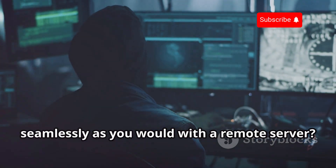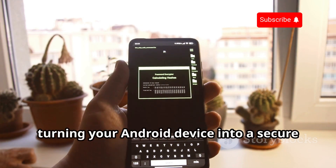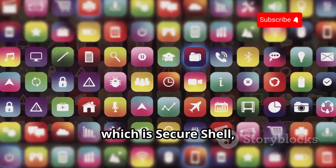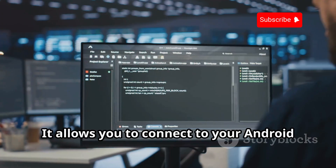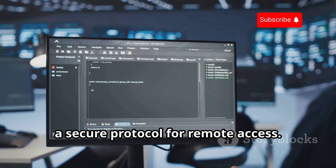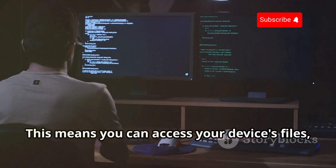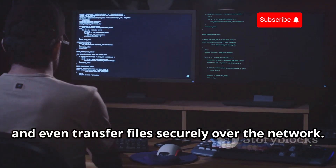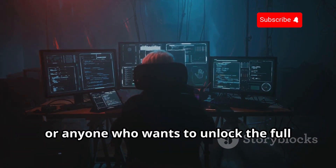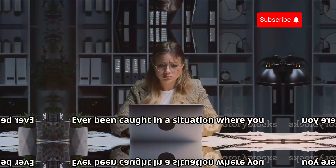Ever wished you could control your Android device from your computer as seamlessly as a remote server? SSH Droid is here to make that a reality, turning your Android device into a secure remote access point. SSH Droid — SSH standing for Secure Shell — allows you to connect to your Android device from a remote computer using SSH, a secure protocol for remote access. This means you can access your device's files, run commands, and even transfer files securely over the network. SSH Droid is a must-have for any tech enthusiast, developer, or anyone who wants to unlock the full potential of their Android device through secure remote access.